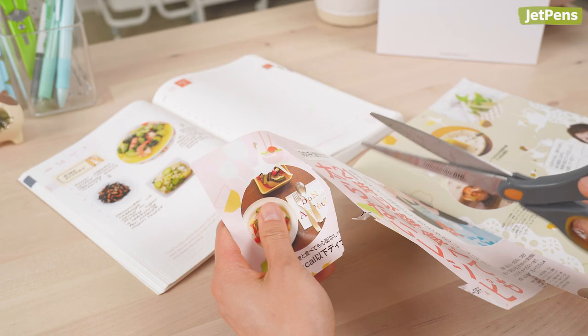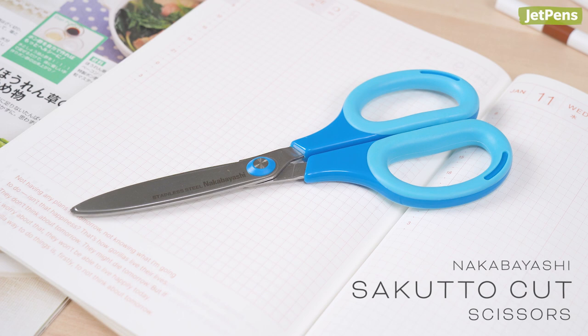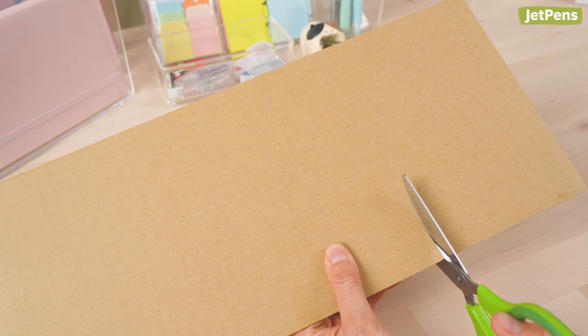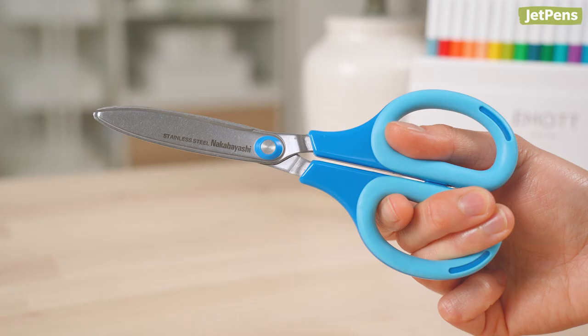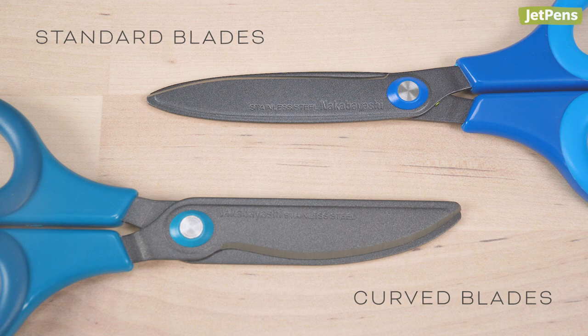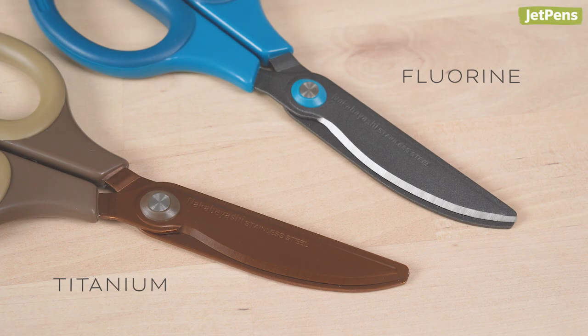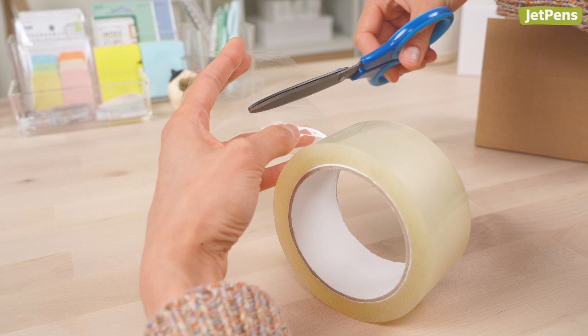Struggling with bad scissors can take the fun out of any project, so it's important to use high-quality scissors like the Nakabayashi Sakuto Cut. They slice through paper, cardboard, and other materials with ease. We like that the roomy handles are lined with rubber, so they're comfortable to use. The Sakuto Cut comes in two blade types, including one with curved blades to help you cut with less force. You can even pick from different coatings, like durable titanium or fluorine, which resists buildup from sticky residue.